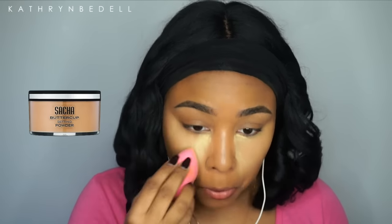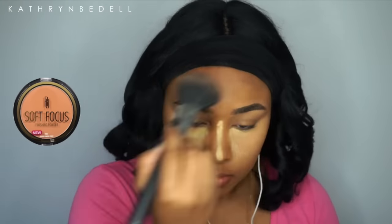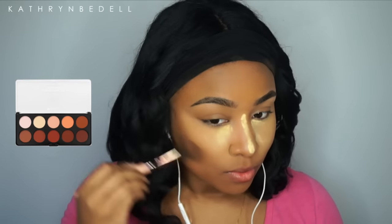Then I'm following that with my Sasha buttercup setting powder — there will be a discount code down below. Now with my Black Radiant soft focus face powder, I'm powdering the rest of my face to set my foundation. Then I'm going in with the BH Cosmetics contour palette, taking the second-to-darkest color to contour, but really just to bronze up and warm up my face a bit. Since I'm going to class, I didn't want it to be too over-dramatic.